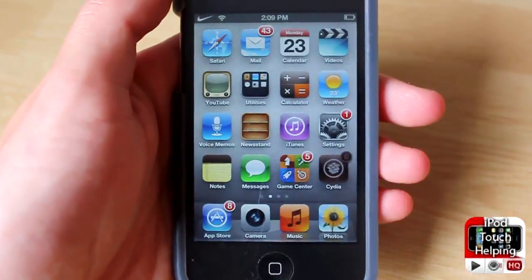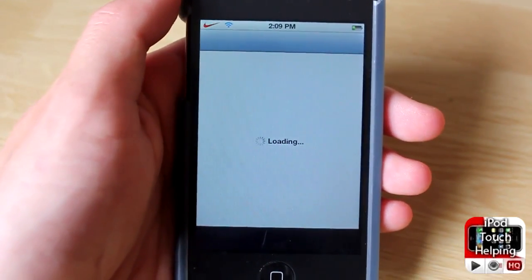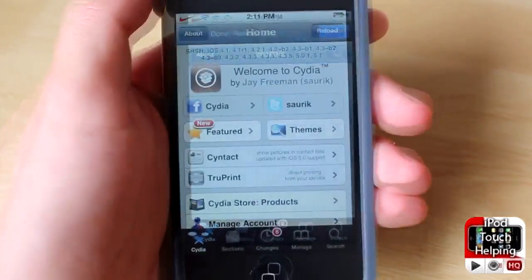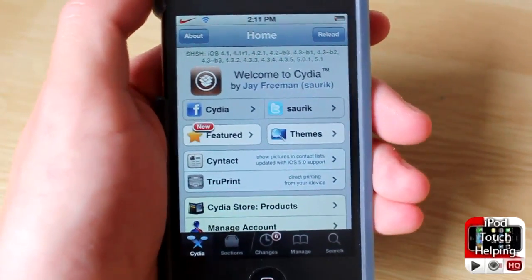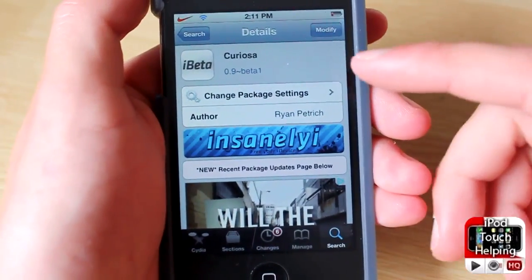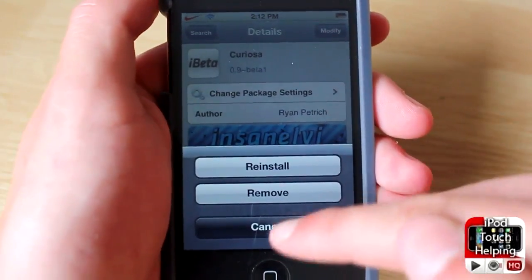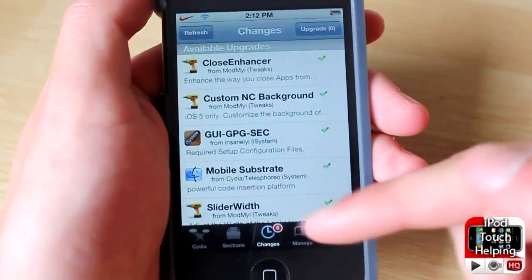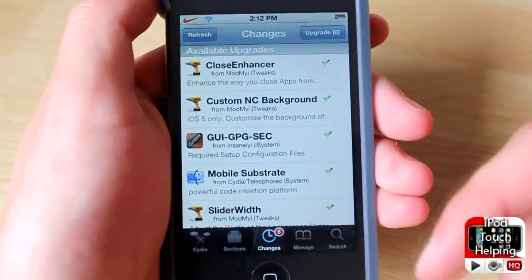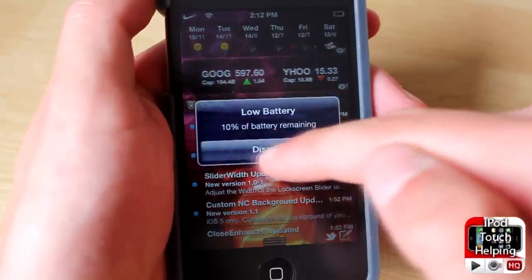That's basically all for this tweak. Now I'll show you guys how to actually get it and download it. So Cydia has loaded up, and I'm going to get you to search for this tweak — Curiosa — and then simply click the Install button on the top right-hand corner of your iDevice. As you can tell, I've got my notifications there, which would have popped up if I opened Cydia regularly, but now I get updates in notification center and everything else like that.